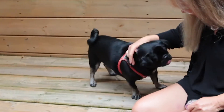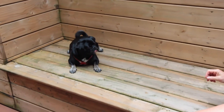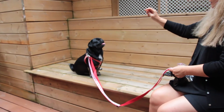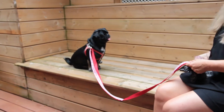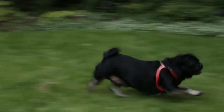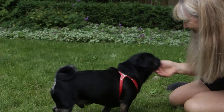You always start this trick or behavior inside where it's safe, where it's enclosed, where he can't get too many distractions. But then you can progress to putting him on a leash, and then what we do is we go to the park and we practice on a longer and longer leash.